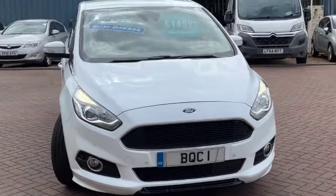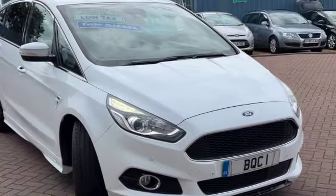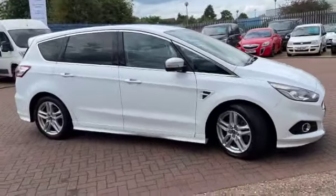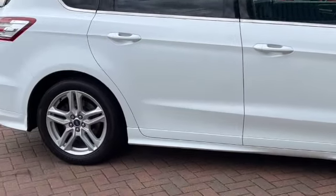We've got the LED daytime running lights, front and rear parking sensors. As you can see, you've got the body kit on this one, the gorgeous twin-spoke alloy wheels, and privacy glass.